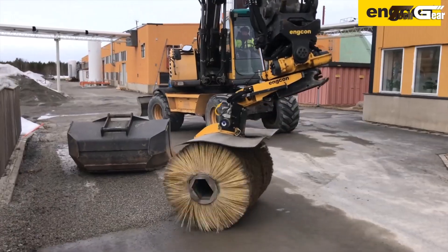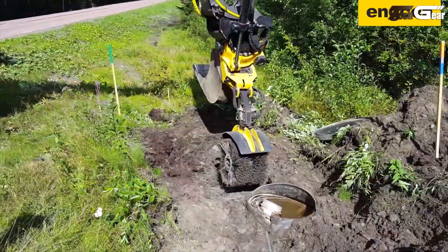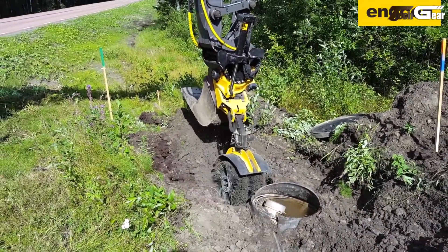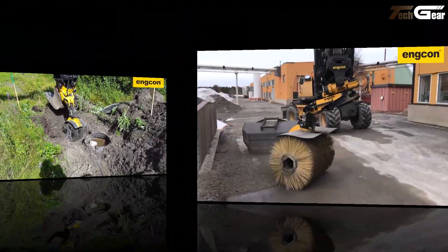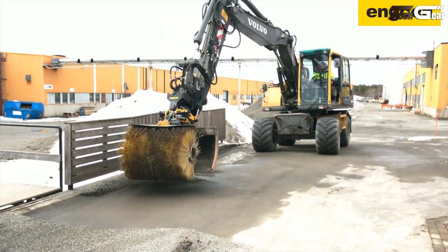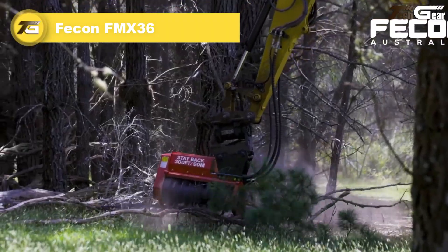Available in multiple widths and adjustable configurations, the SWD adapts to wide-area sweeping or precision cleanup tasks. For viewers looking to enhance excavator versatility and productivity, the Encon detachable sweeper is a standout attachment that turns routine site cleanup into a fast, automated process.